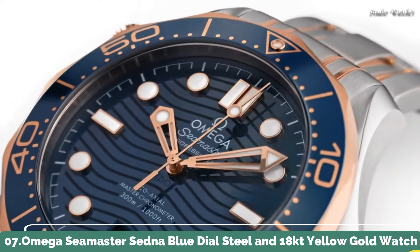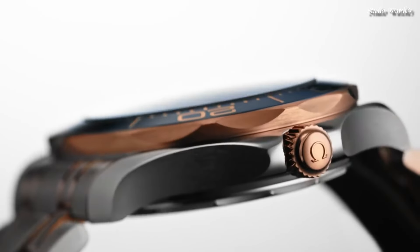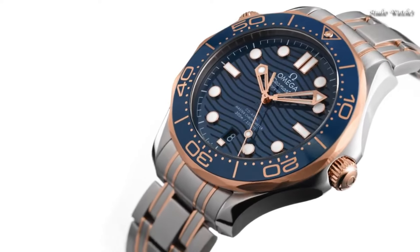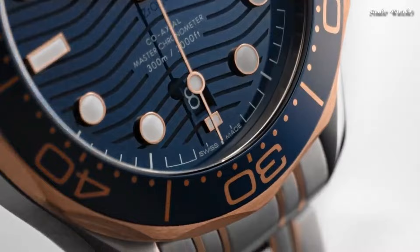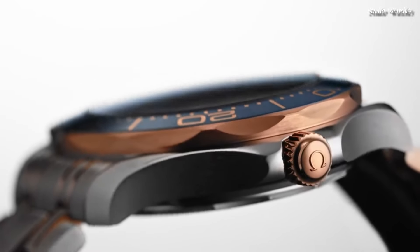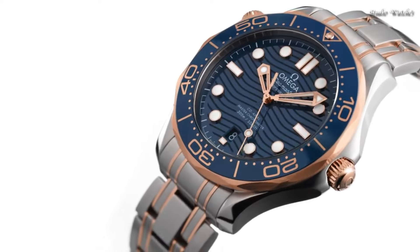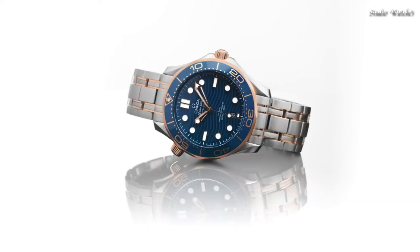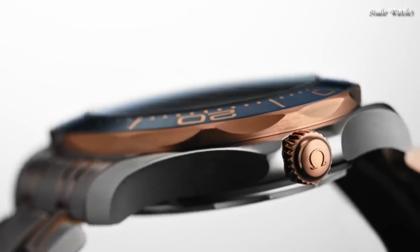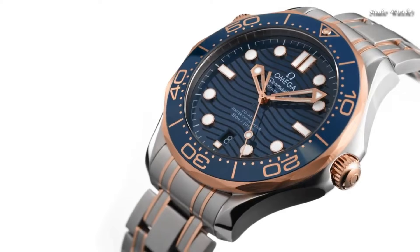Number 7: Omega Seamaster Sedna Blue Dial Steel and 18-karat Yellow Gold Watch. Stainless steel case with a stainless steel bracelet with 18-karat yellow-gold accents. Unidirectional rotating count-up elapsed time 18-karat yellow-gold bezel with a blue ceramic ring. Blue dial with luminous yellow-gold skeleton hands and dot hour markers. Dial type: Analog. Automatic movement. Scratch-resistant sapphire crystal, screw-down crown. Case size 42 mm. Case thickness 11 mm. Bandwidth 20 mm. Fold-over clasp with push-button release. Water-resistant at 300 meters. Functions: Date, Hour, Minute, Second. Swiss made.